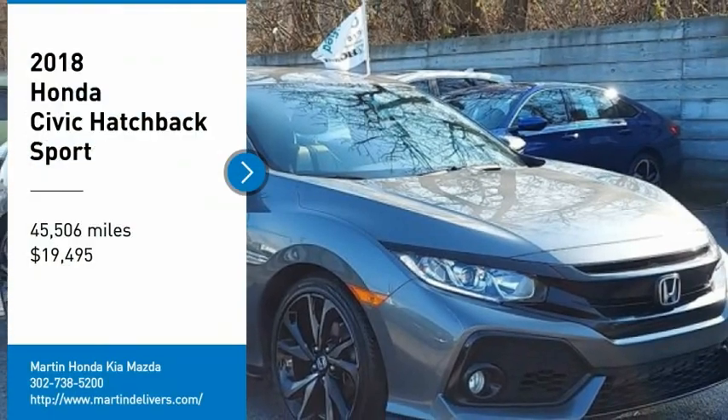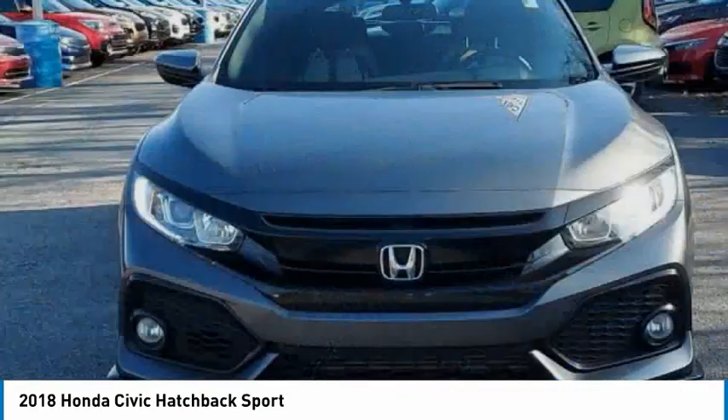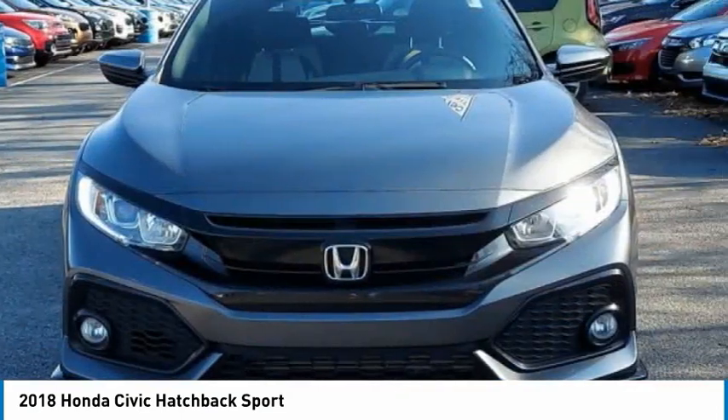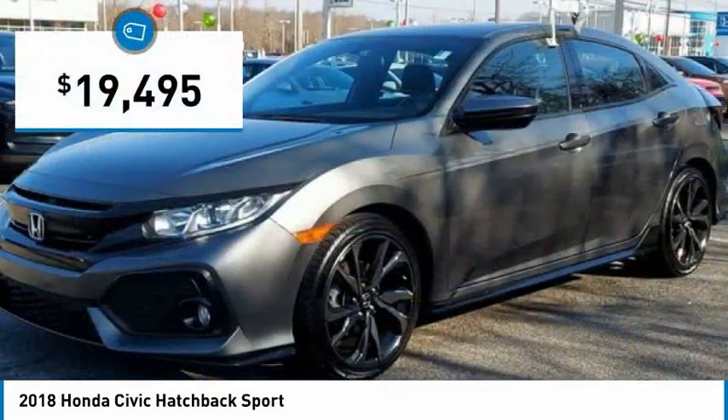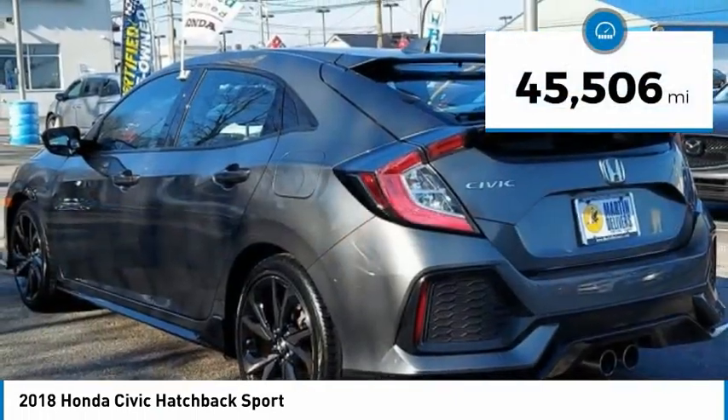Stop by and take a look at the 2018 Honda Civic. Practical, awesome gas mileage, and incredibly reliable — and it's priced below $20,000. This vehicle has less than 50,000 miles.